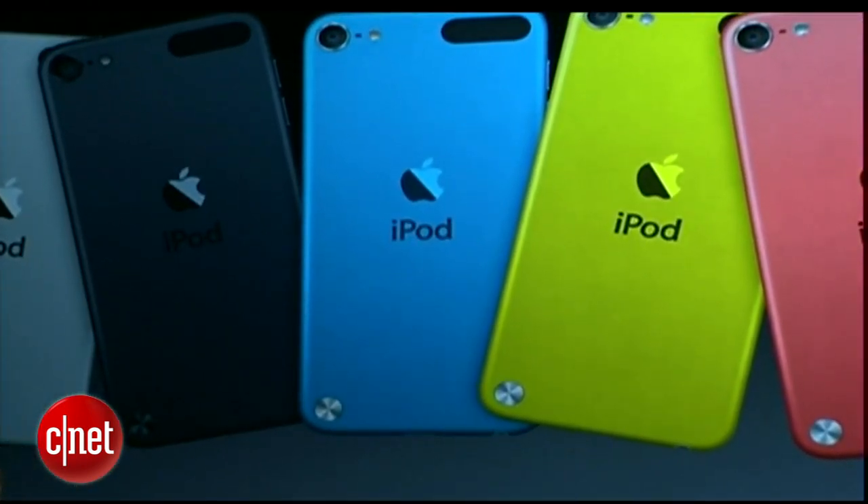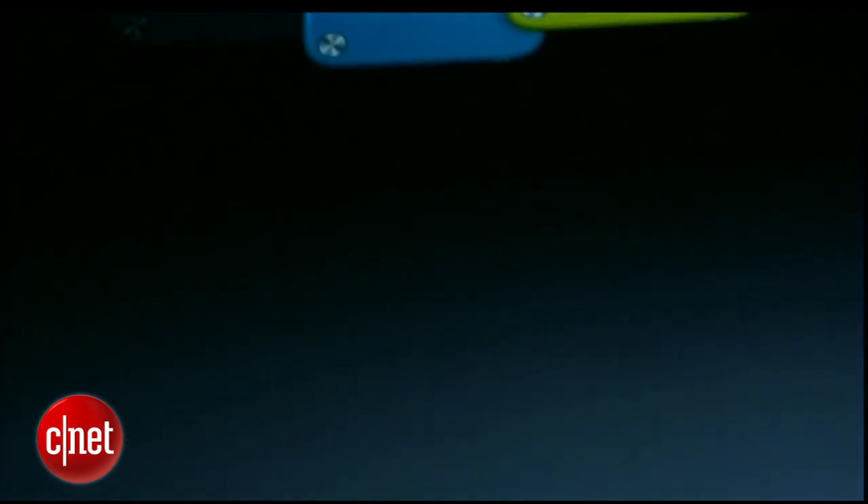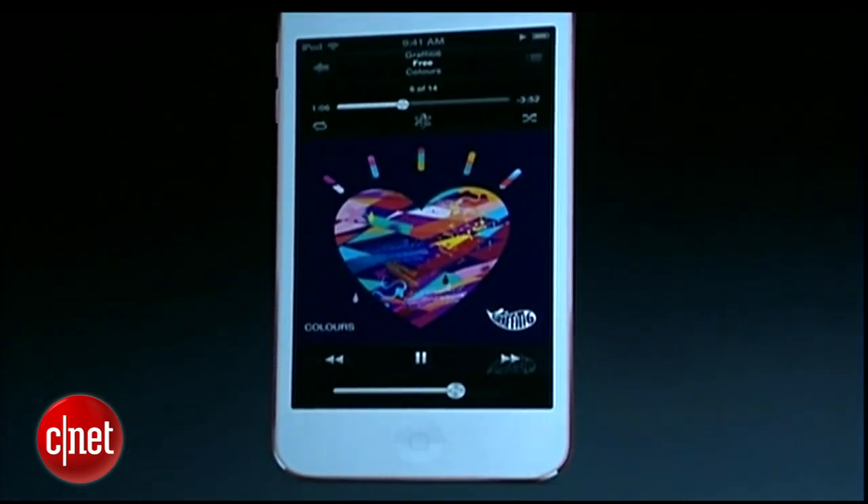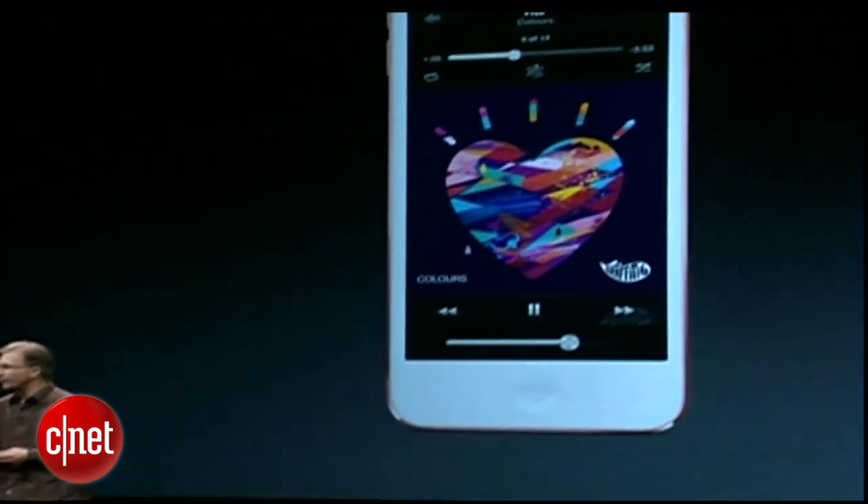With five really beautiful choices, and each one of them comes with its own color-coordinated loop. So that's the new iPod Touch — the heart of our music lineup for the holiday.